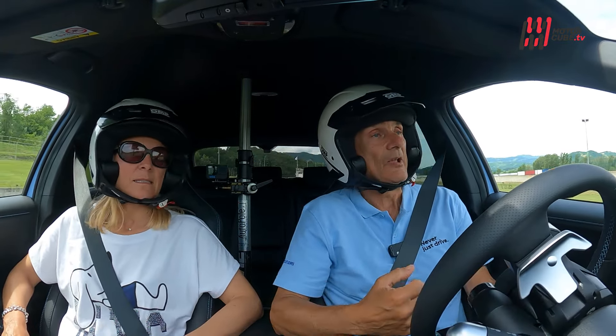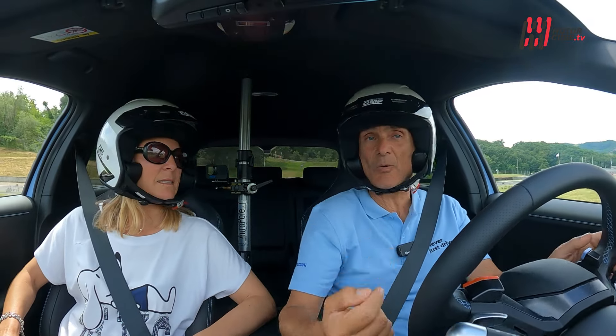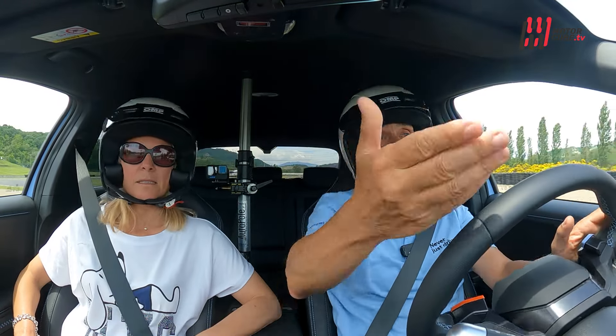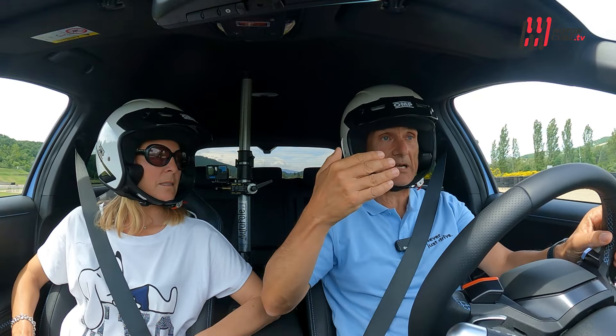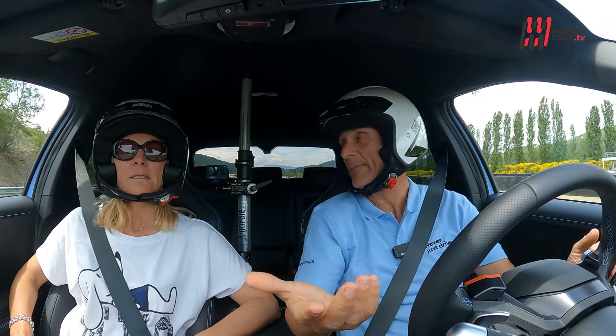Questa è la cosa più importante. Una macchina costruita bene è quella che dà la sensazione netta di quanto si sta girando, di quanto si sta accelerando, di quanto si sta spostando il peso dal posteriore verso l'anteriore quando si frena. Questa è la macchina perfetta.